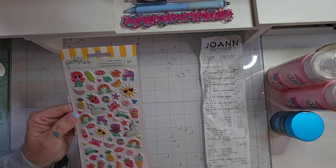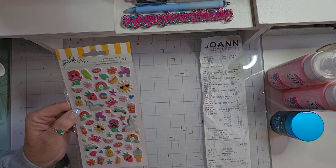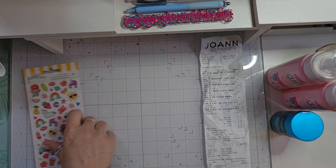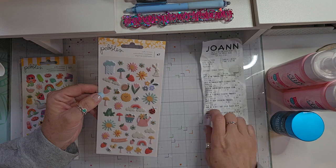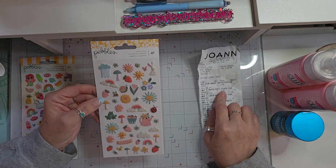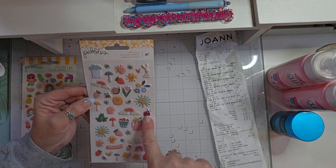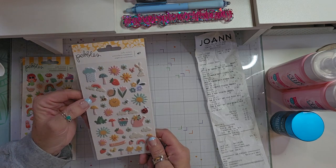Which is super cute — I love the little inner tube, the popsicles, and the unicorn float. So I picked those up. And then I got these Puffy Stickers — these are Sunny Bloom Puffy Stickers. They have little chicks, bees, strawberries, bunnies, a ladybug, and mushrooms. Super cute Puffy Stickers.